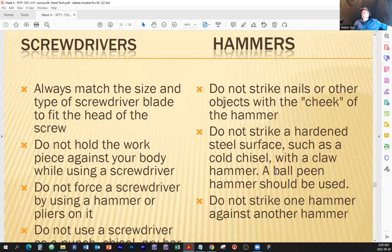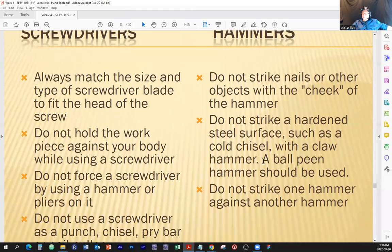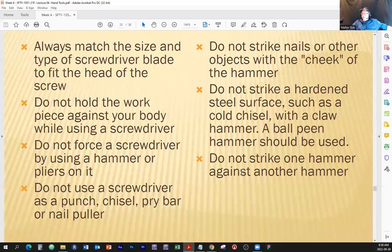An accident is something that's not supposed to happen — it takes you by surprise. And you can almost count on it: what happens is something you wanted least. Do not strike one hammer against another hammer. There's apparently a reason why this statement is included in this presentation.